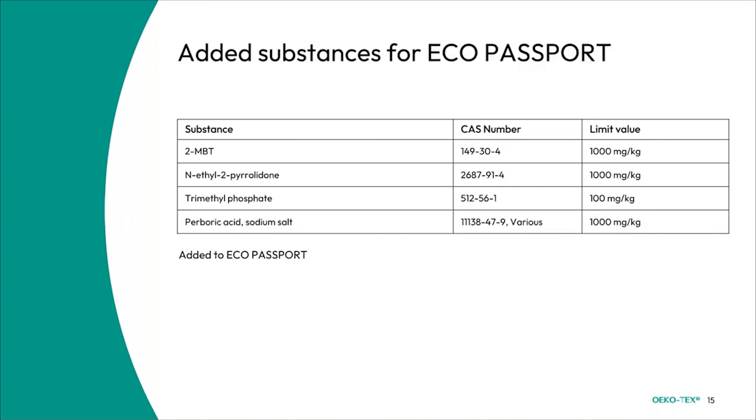Some substances have only been added for the Eco Passport but not Standard 100 or Leather Standard. These are 2-MBT and NEP, both at 1,000 mg/kg as the limit value. We also have trimethyl phosphate added at 100 mg/kg, as well as certain parabolic acid and sodium salt at 1,000 mg/kg.